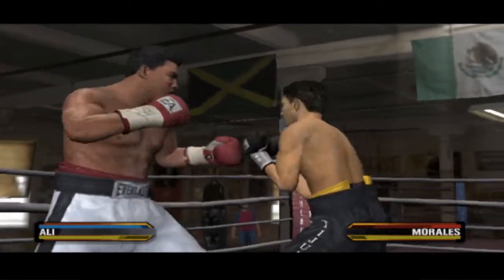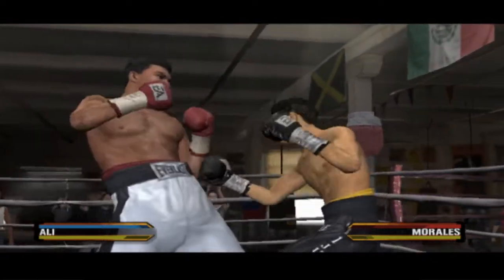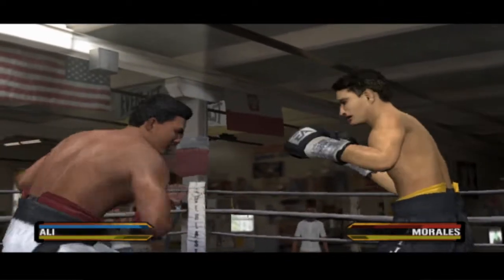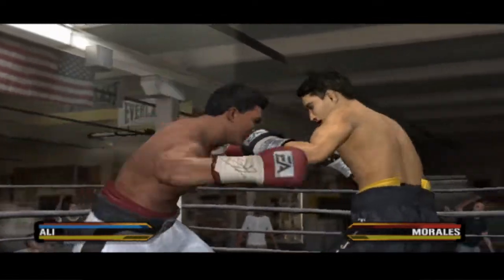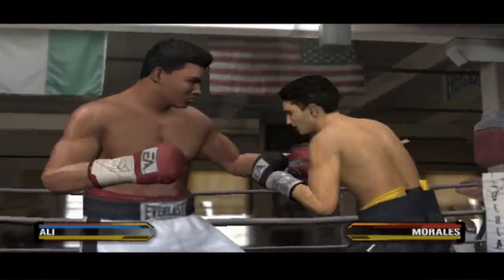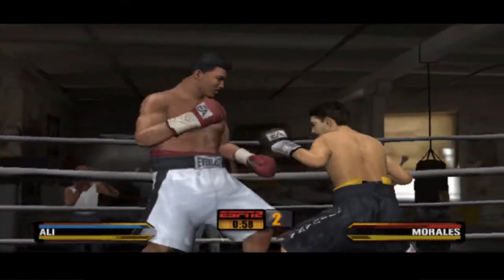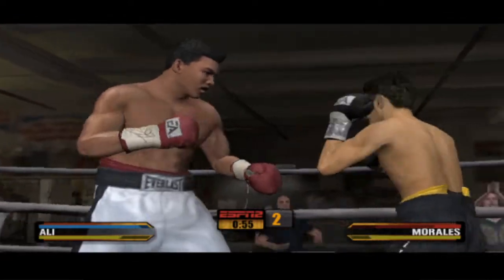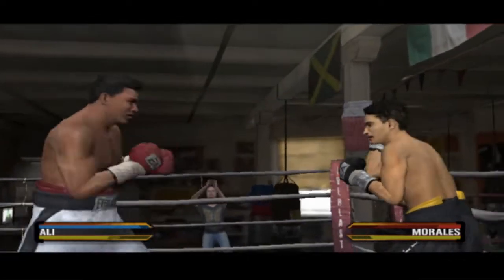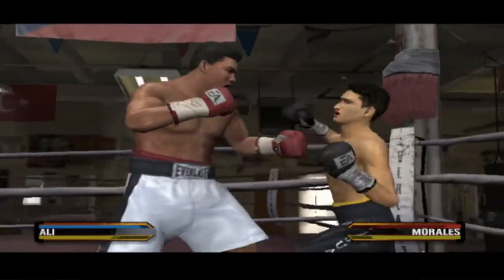Let's see how he reacts to that combo from Ali. Morales getting his opponent's attention with that counter shot. He goes inside with a shot to the body. Morales seems totally incapable of getting off the ropes at the moment. A jab and follows up with another one. Jab to the head, right to the body — nice combination.